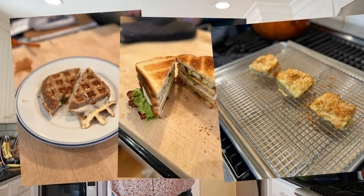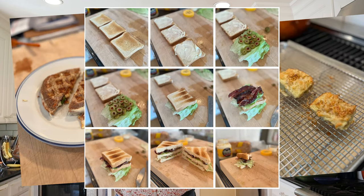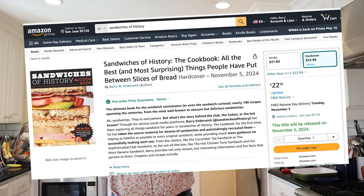after a lengthy process of curating, fixing, modifying, writing, and testing recipes over the holidays, Sandwiches of History, the cookbook, is now available to pre-order at Amazon.com or wherever you pre-order your books. Check out the link in the video description below.